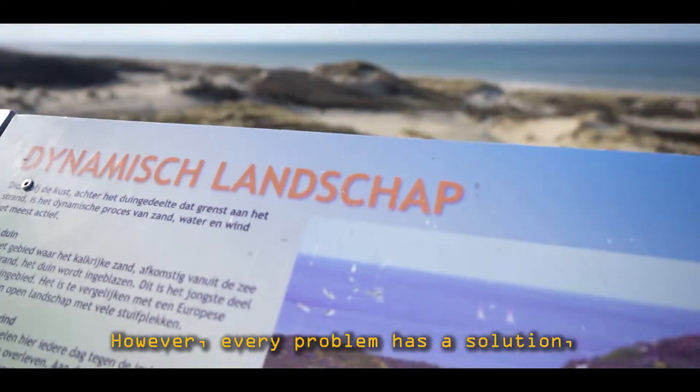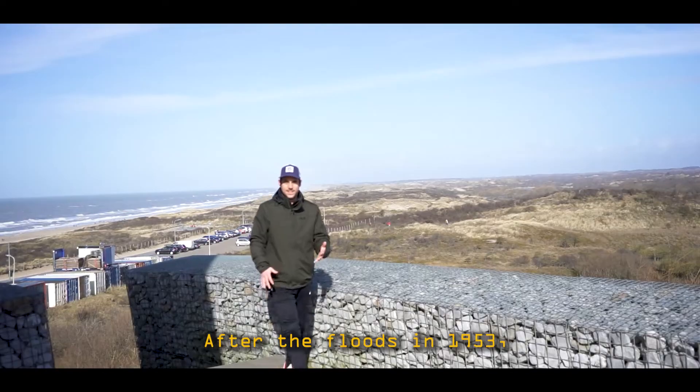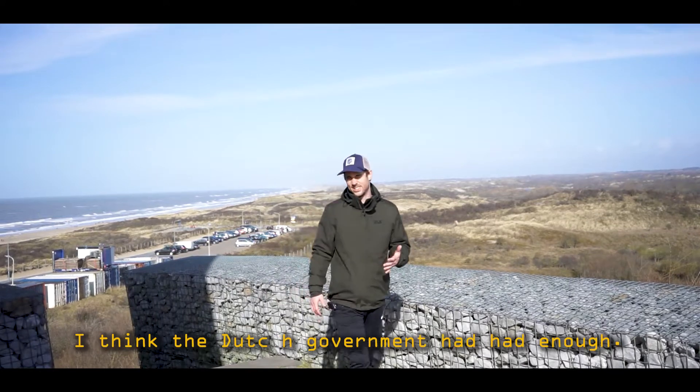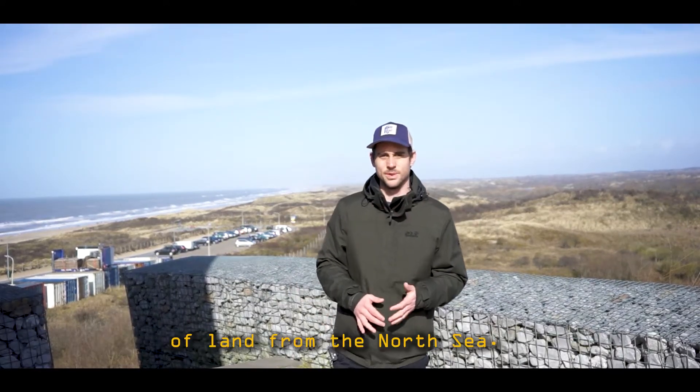Every problem has a solution and this one is pretty unique. After the floods in 1953, the Dutch government had had enough. They set about reclaiming 1,000 hectares of land from the North Sea. Everything you see behind me is protected by a design a few kilometers south of here.